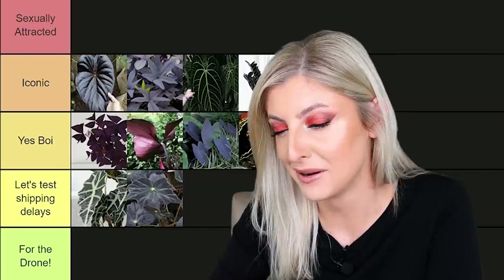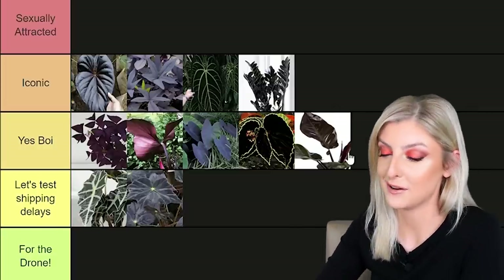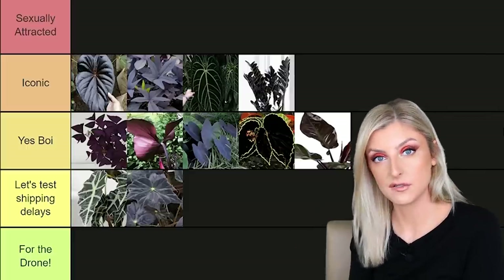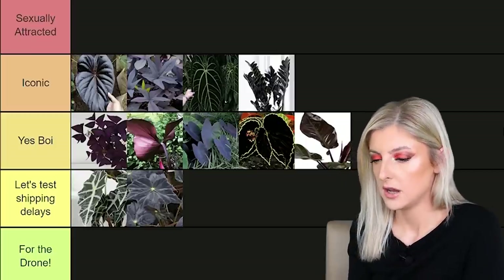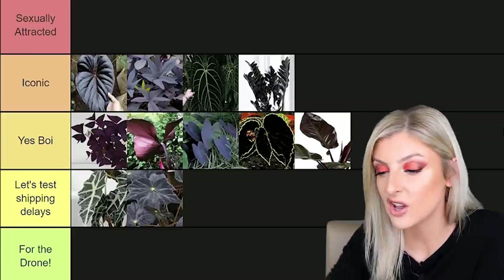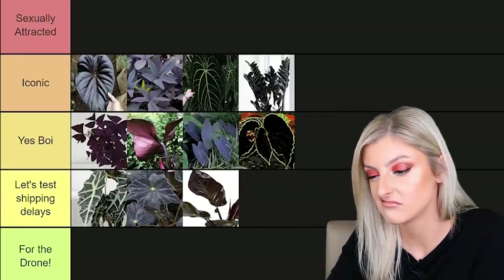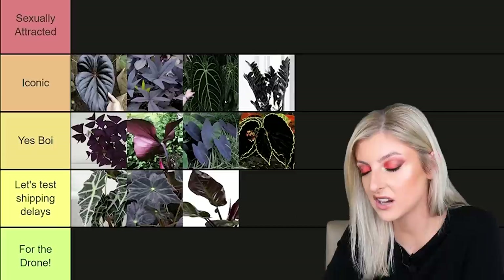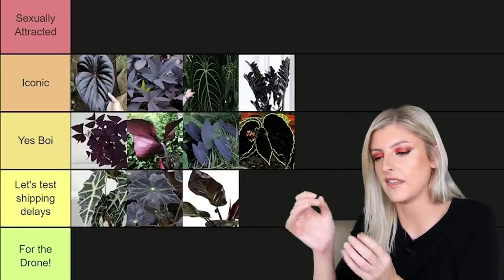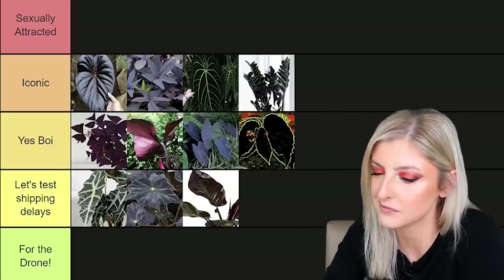This next one — I think it's Black Cardinal, so we're just going to assume it's Philodendron Black Cardinal. I don't like these, you know. Don't get me wrong, it's really good and it's really affordable. I just don't like it. I don't hate it — it's not like a 'for the drone,' but I don't think much of it. I'm going to put it in let's test shipping delays. I can't even articulate why I don't like it. I think it's the growth pattern — there's petioles and then there's just these spades on the end of the petioles. It's not for me.